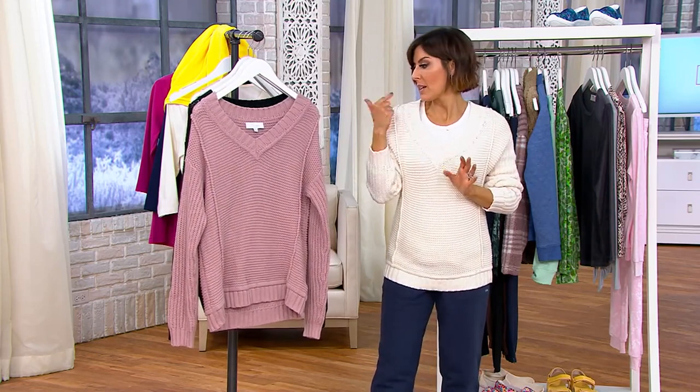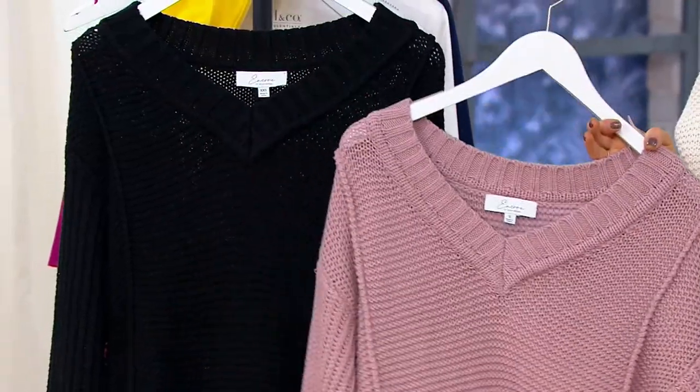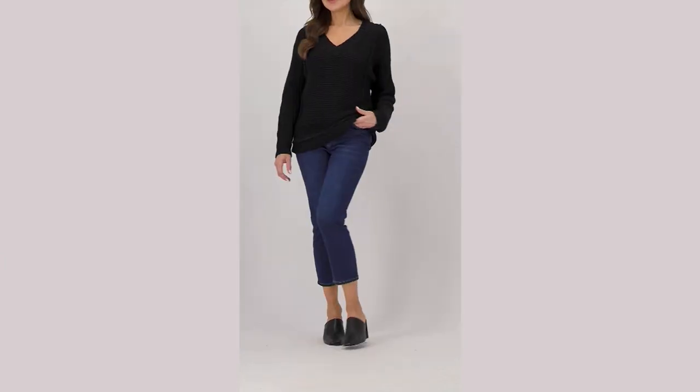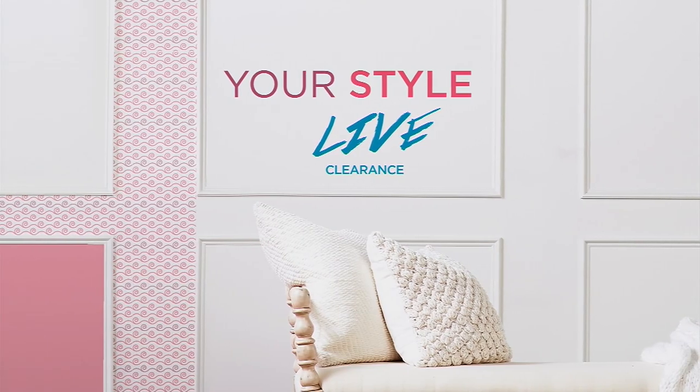851-8984. This is oyster, this is dusty pink, and this is black. 851-8984. Stay on the phone lines for that. Did you know that sandal season is coming up? Well, it is.